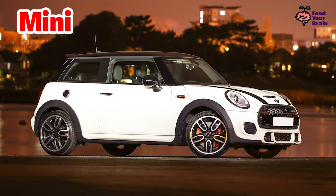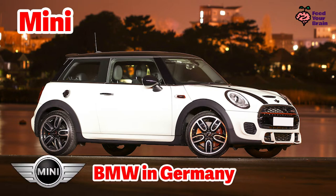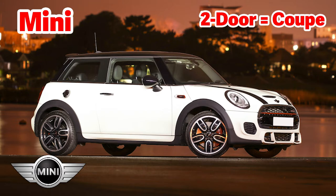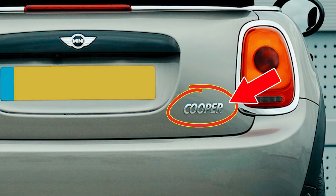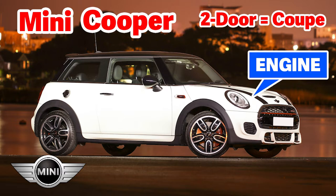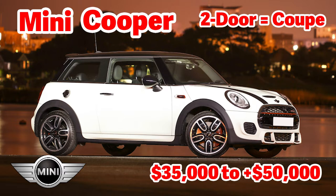This is a MINI. The nameplate MINI is owned by BMW in Germany. This is a two-door coupe. The later models are meant to be referred to as only MINI, but on the rear of every vehicle is the word Cooper, so these cars are still called MINI Coopers. The latest engines are called Cooper S and John Cooper Works. New MINIs cost between $35,000 and $50,000.